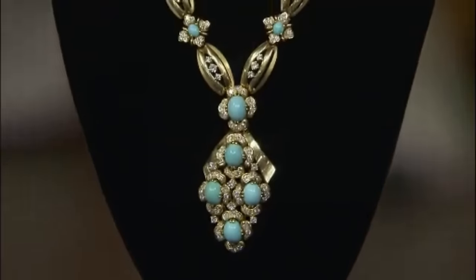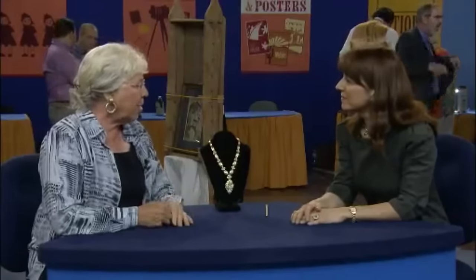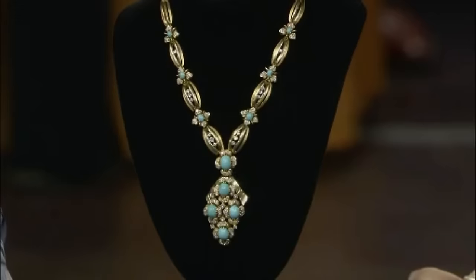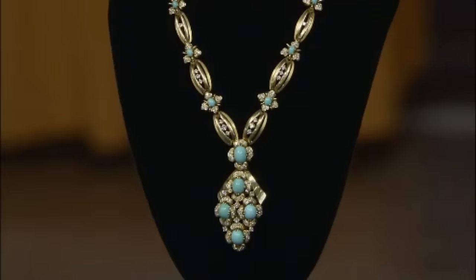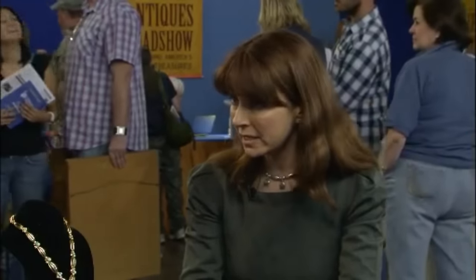This stunning turquoise necklace with vibrant stones was received by the guest as a gift to herself 25 years ago when she changed jobs. The guest believes it to be Italian-made from 1905, featuring Turkish turquoise and diamonds. However, upon closer inspection, the brilliant-cut diamonds, a modern design element, cast doubt on the claimed 1905 origin. Diamonds and the overall design suggest a creation date closer to 1960 to 1965. Despite this, the piece is undeniably Italian craftsmanship, boasting 18-karat gold and top-quality Persian turquoise. Given these details, the appraiser estimates a current auction value of $8,000 to $12,000.